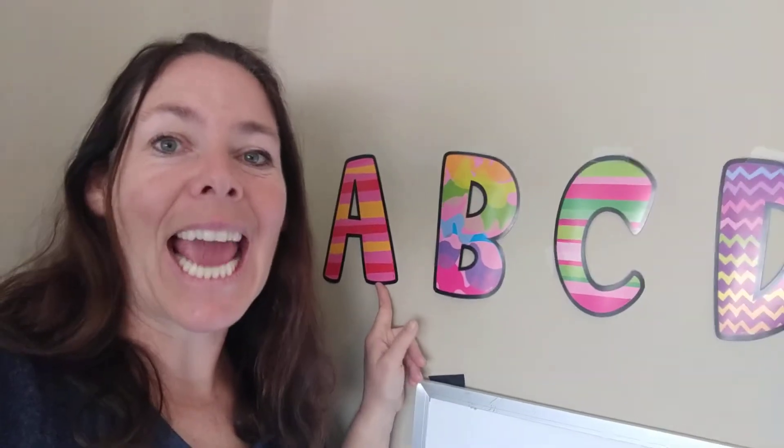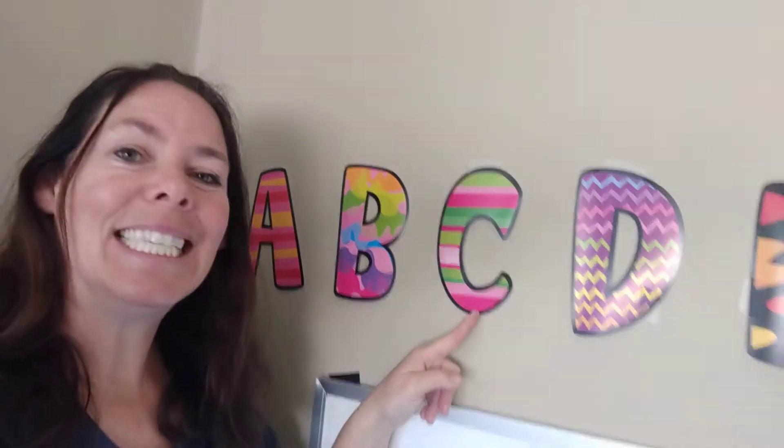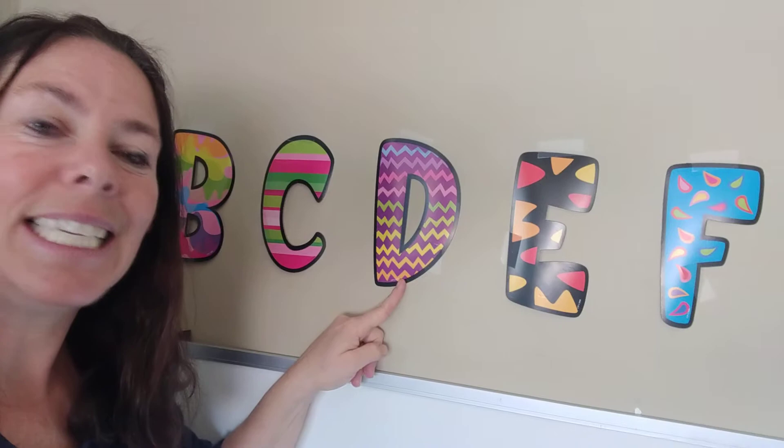A says A and A. B says B, B, B. C says S and C. D says D, D, D.